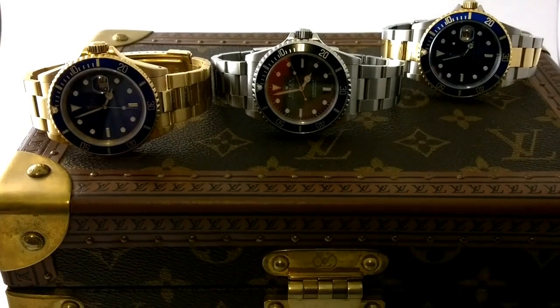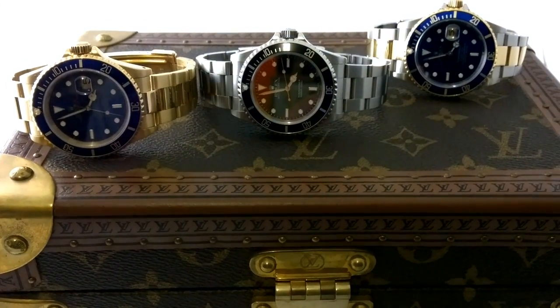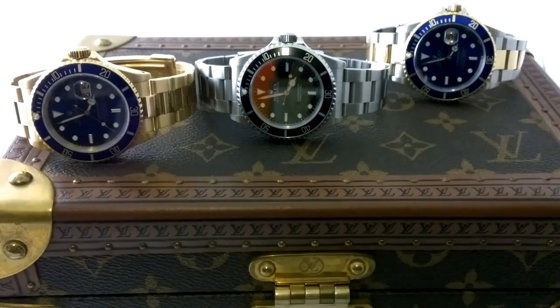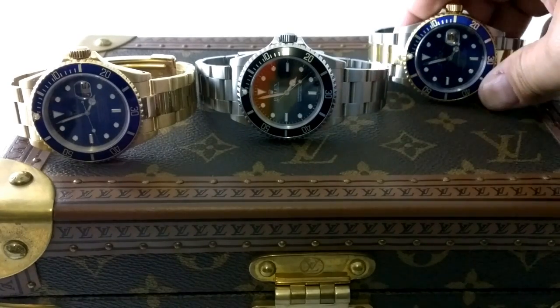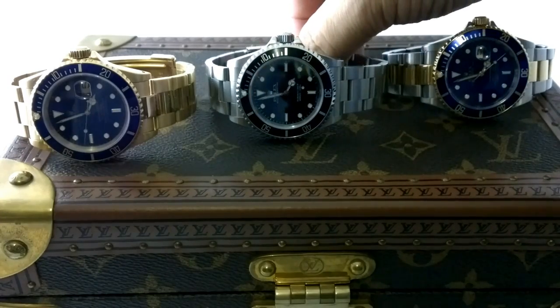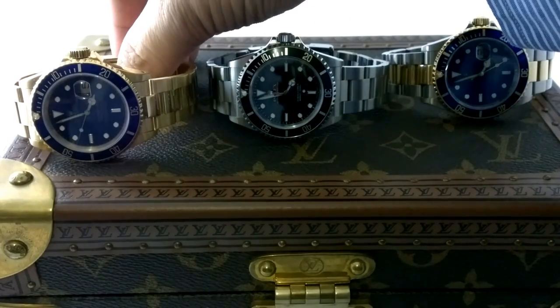So it really did get a lot more wrist time. I love the two-tone Submariner — a very usable watch with a nice, classy bit of glitter.